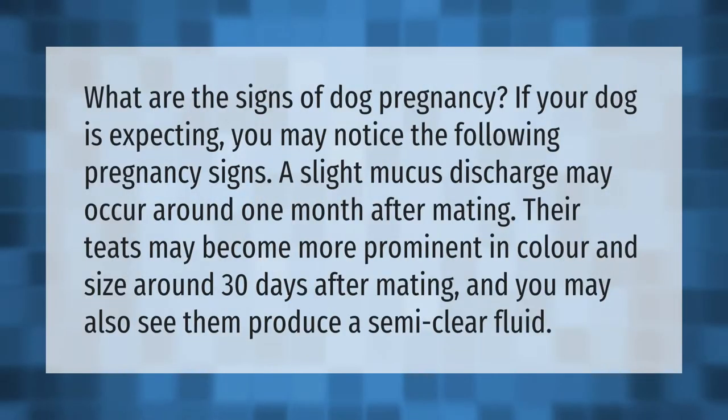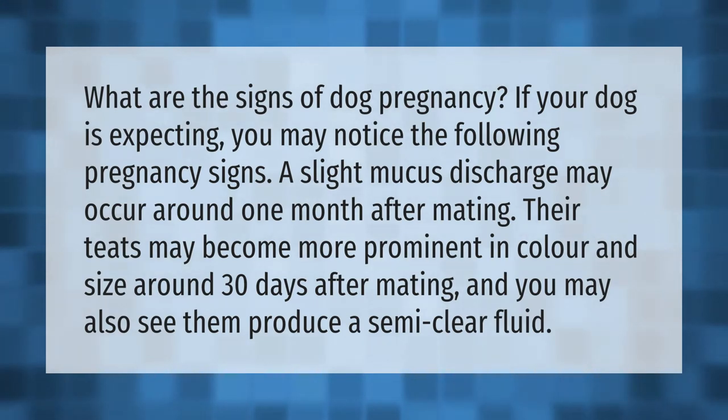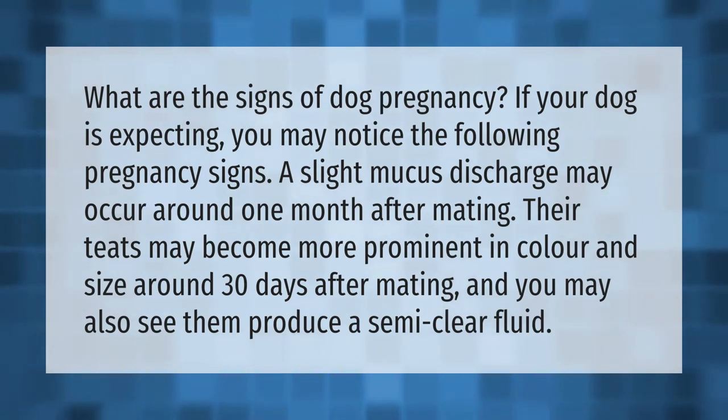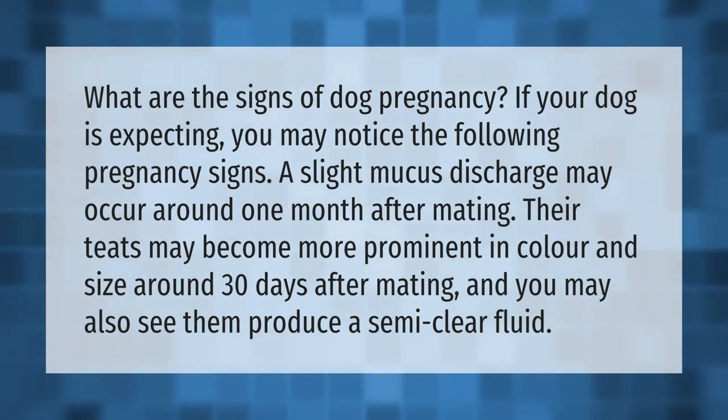What are the signs of dog pregnancy? If your dog is expecting, you may notice the following pregnancy signs: a slight mucus discharge may occur around one month after mating, and their teats may become more prominent in color and size around 30 days after mating.